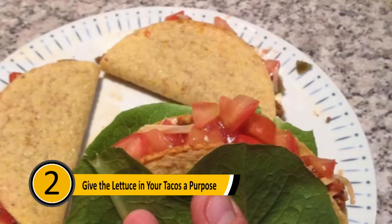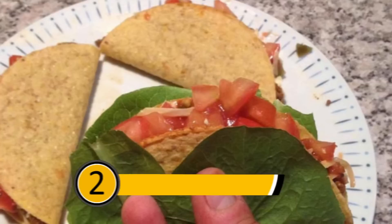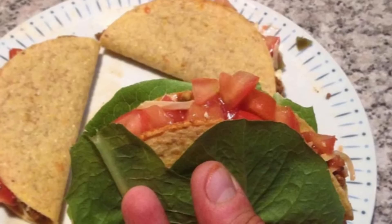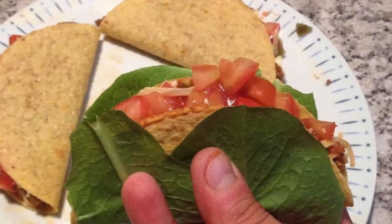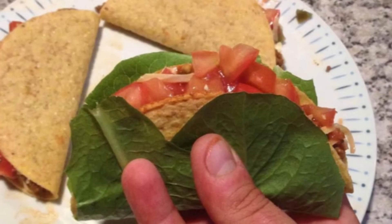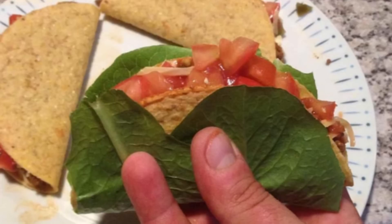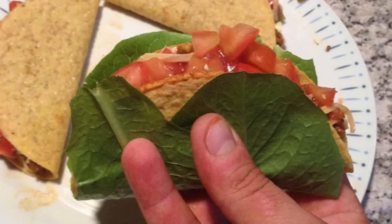Give the Lettuce in Your Tacos a Purpose: Most people make a taco and put shredded lettuce on the top — this is a mistake. When you bite into the taco, the filling often spills out onto the plate, lettuce and all. If you use a leaf of lettuce, you can put your filling in the lettuce and then in the shell. This will keep everything intact while you're eating your taco.